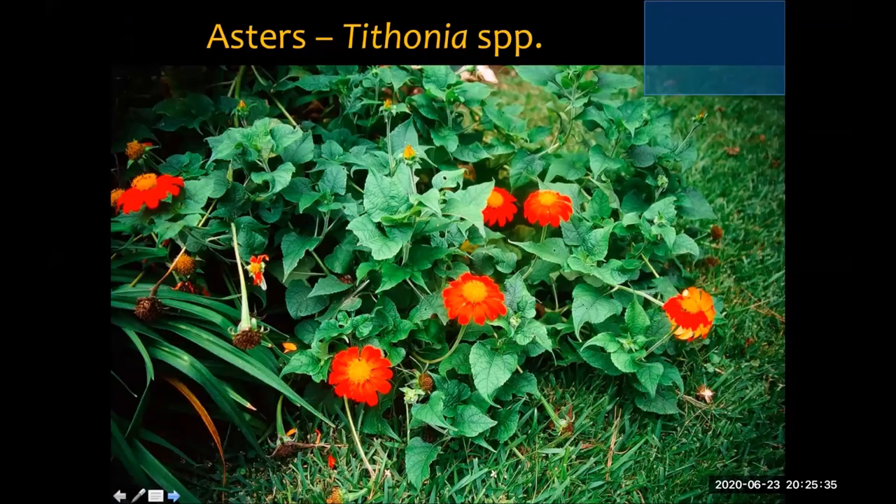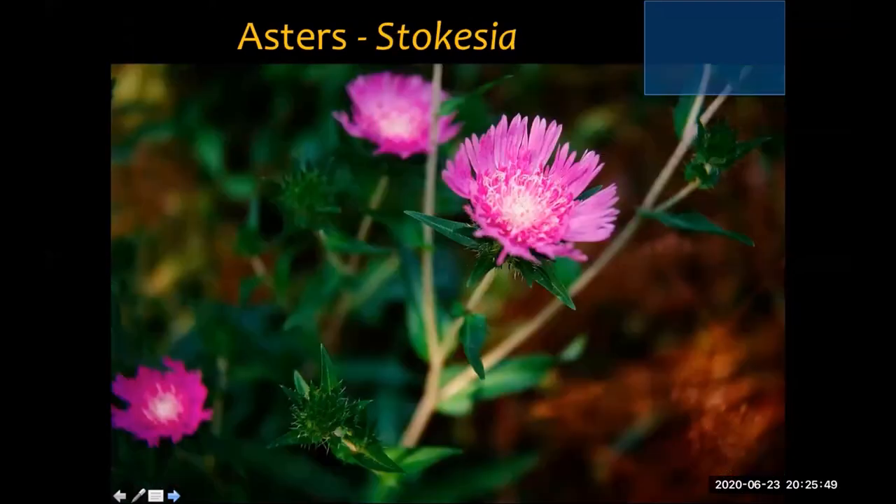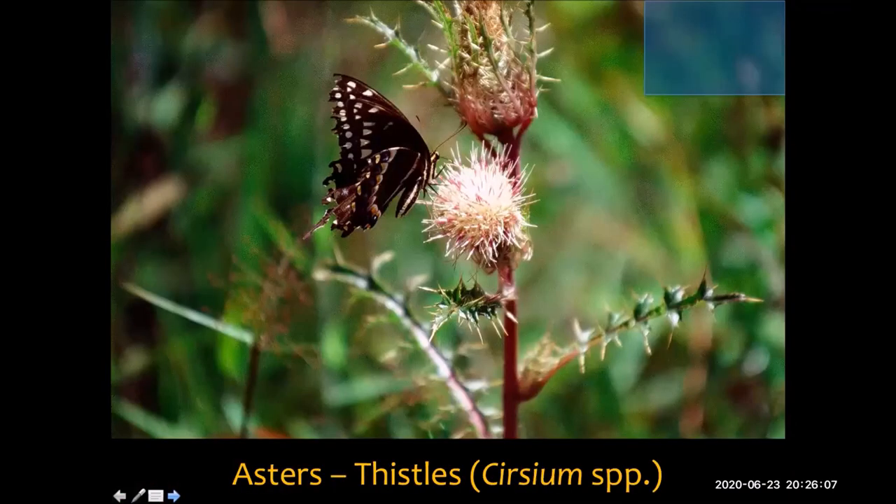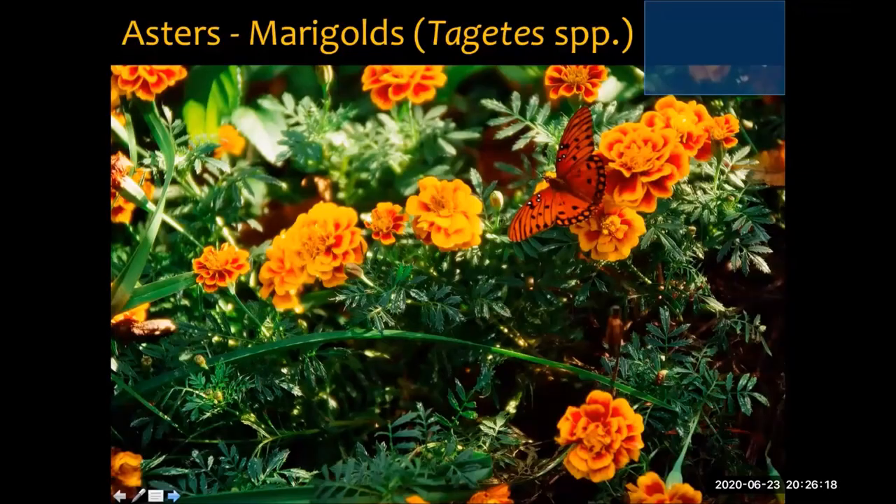Another interesting group are the asters — there's so many, but another great nectaring plant. The Cliftons' yard was absolutely full of tithonia and the butterflies loved it. We have an aster that grows on the North Shore called Stokesia — really beautiful, low growing, a native plant and another good nectaring plant. And there's liatris, which grows out in the piney woods. And things like thistles — something that comes up that you might consider a weed, you might also consider leaving because it could be good forage for butterflies.